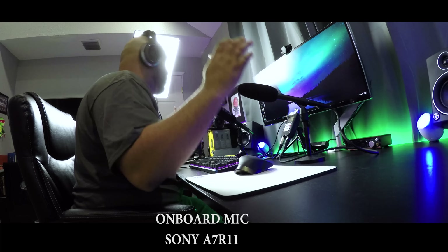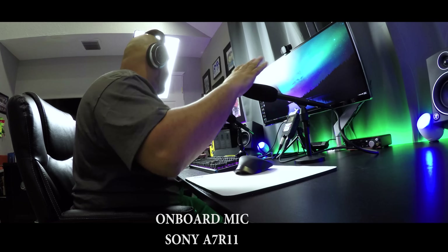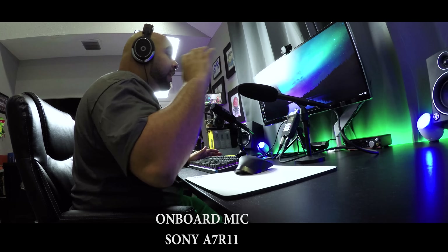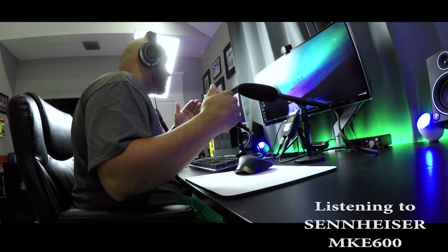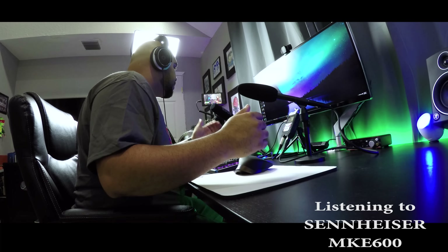Let's get right back into the MKE600 so you can hear the difference. That is how big of a difference it is when you go back to using this shotgun mic. Let's go back to the Rode and you can hear the difference again. Compared to the onboard, you can't go wrong with any of these microphones — they really do a great job. You can definitely do voiceovers with both of these microphones.